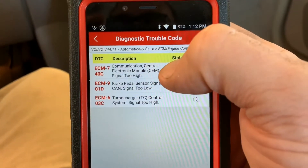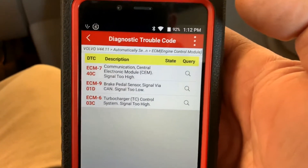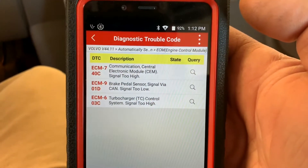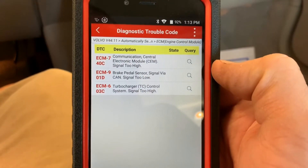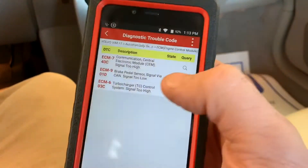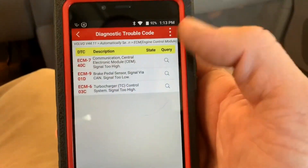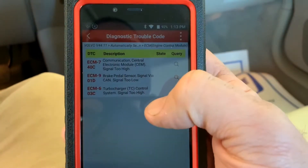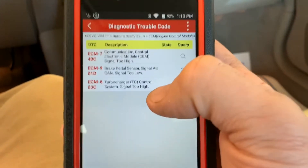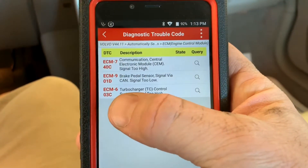These are Volvo-specific codes, not OBD2 codes. We have communication with a central electronic module — that could be a voltage-induced code. There's also a brake pedal sensor signal via CAN, which is probably fed through another module to the ECM, possibly through the ABS. And we have a turbocharger code — control system signal too high. I'm not sure if this is the wastegate control solenoid.